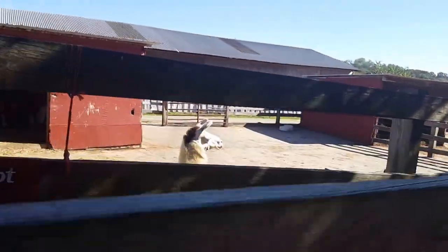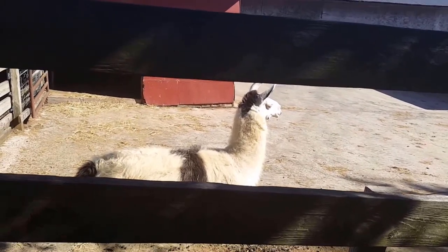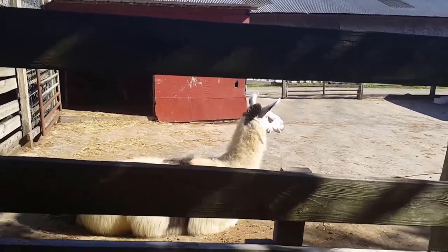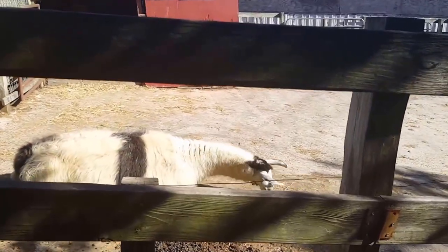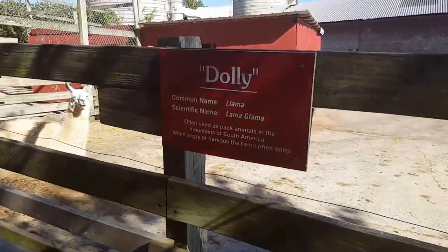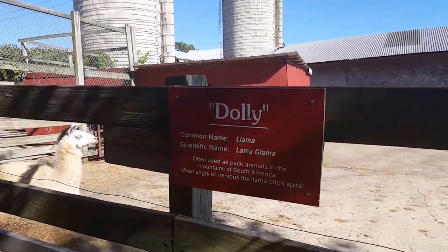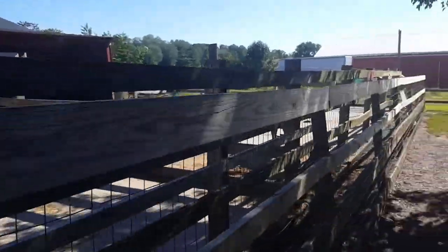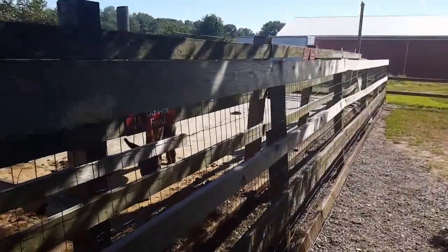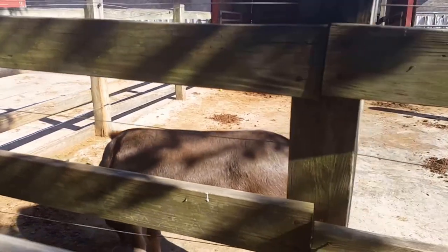This guy's big. This is Dolly the Llama. This is Duke the Scottish Highlander, or Dudley the Minotaur Donkey — I'm not sure which is which. Oh, there's Duke back there.